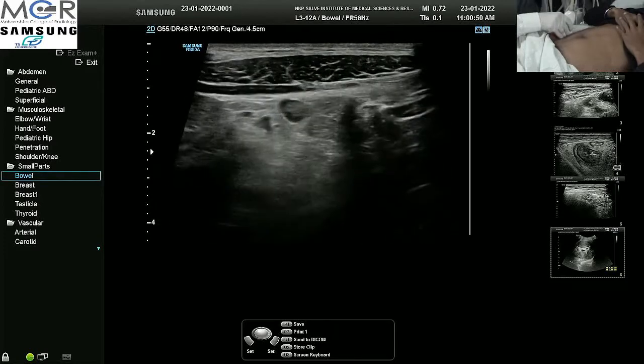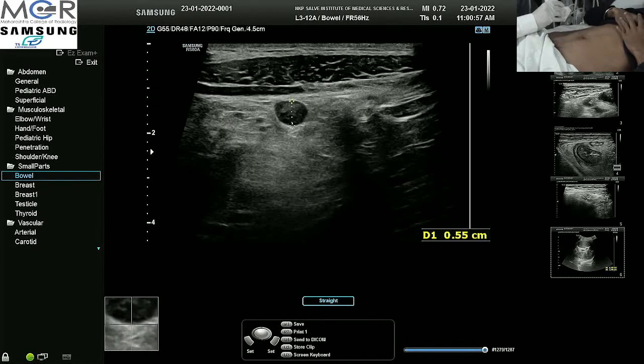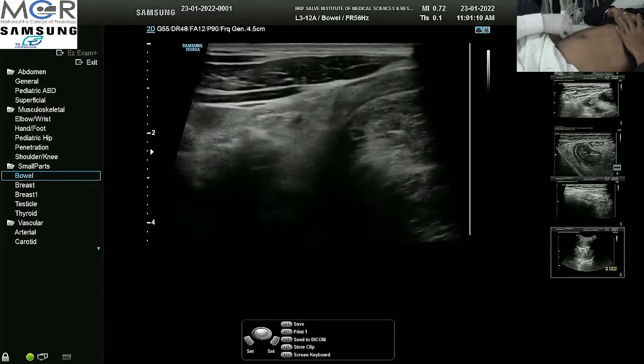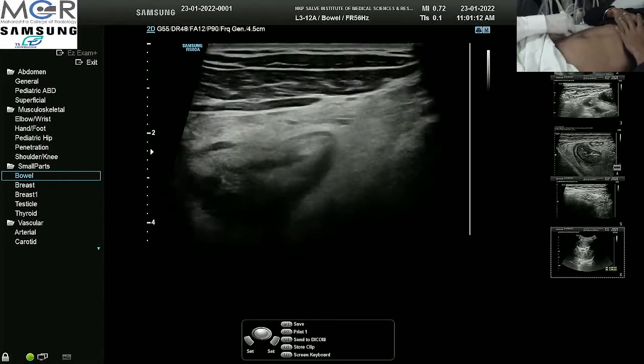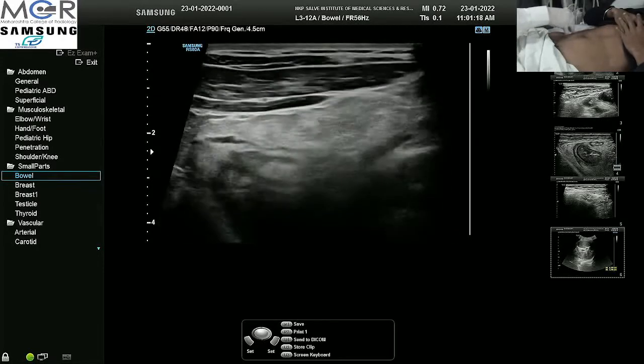Looking at the AP or short-axis diameter, the normal cutoff in adults is 5 mm, and here it is 5.5 mm. Definitely it is spherical and mildly enlarged. The mesenteric fat in the right iliac fossa is hyperechoic and inflamed, so there is inflammation here.